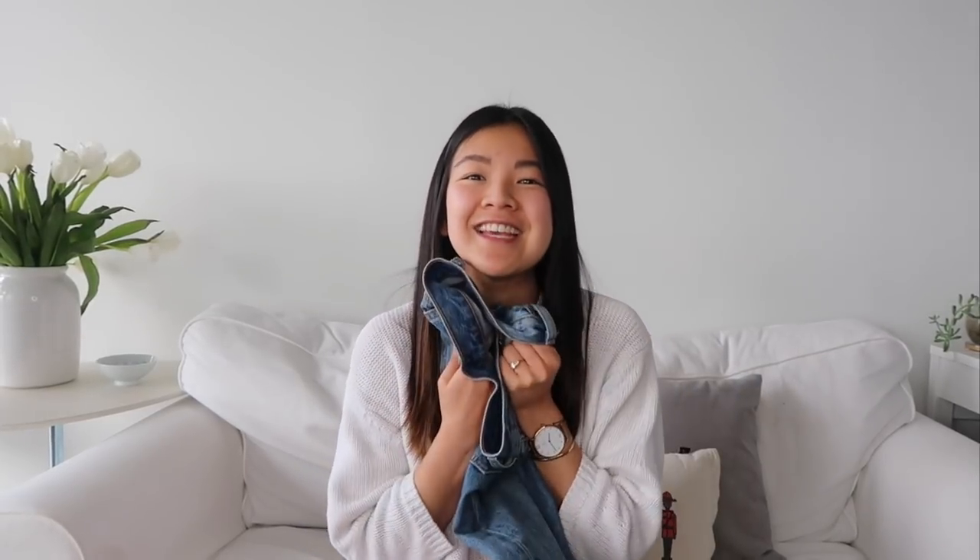Thank you so much for watching. I hope you enjoyed my long spiel about denim and that you get denim-excited like I do. If you liked this video, don't forget to like and subscribe and tell me what you want to see next time — what kind of jeans, maybe a different type of clothing review — and I will see you next time.